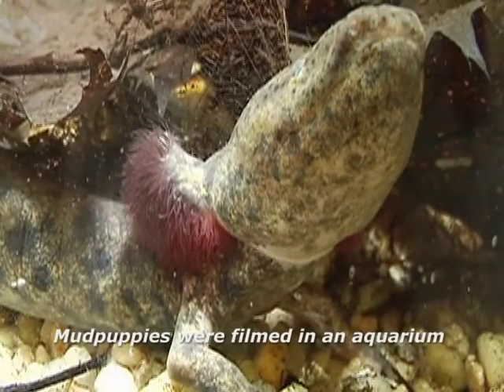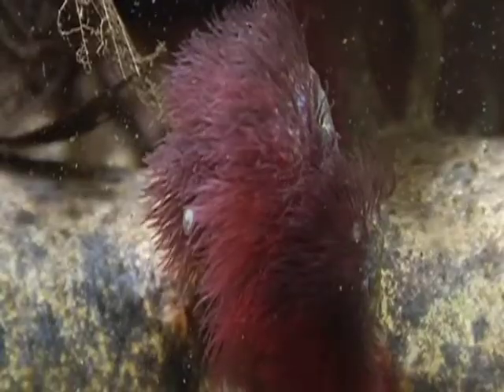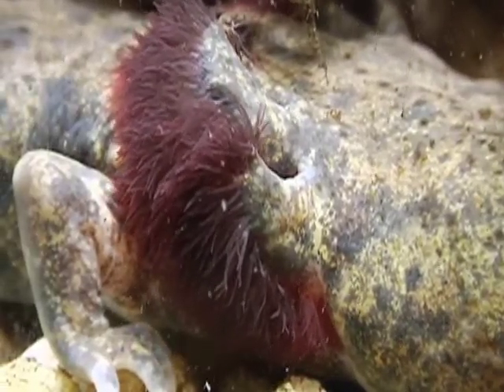The mud puppy is the largest of New England's salamanders. The largest I've seen range from about 12 to 14 inches, but in other parts of the country they are often found up to 16 inches or more.